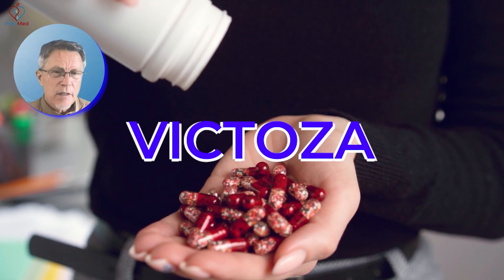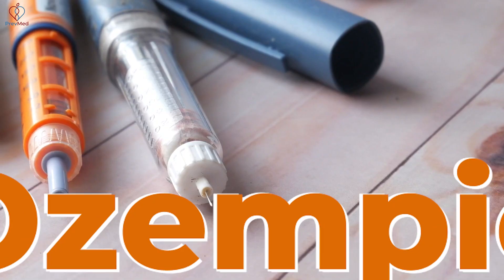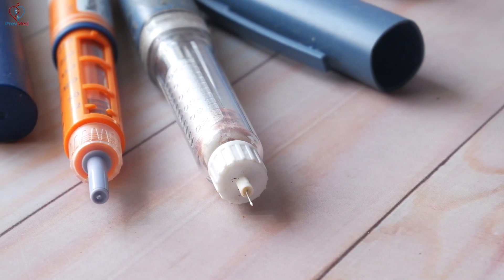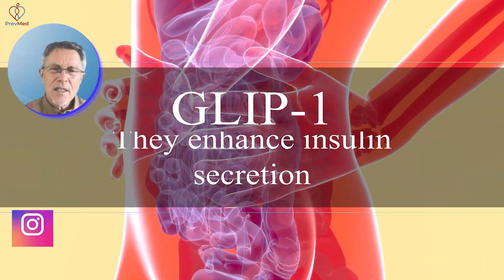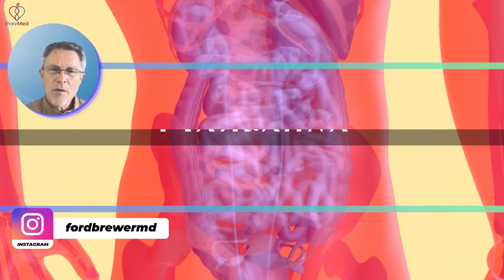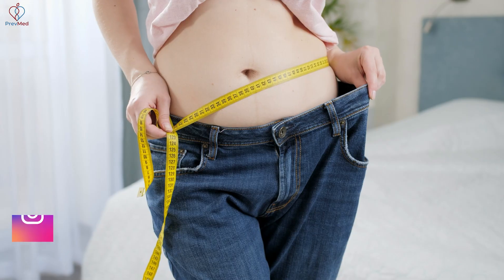Victoza, some of the others — I think the GLP-1 agonists and the SGLT-2s like Jardiance. And then there's Ozempic. One of the downsides for the GLP-1s is that they're injected. The GLP-1s enhance insulin secretion, but it really appears that they decrease stomach emptying and they just decrease hunger.